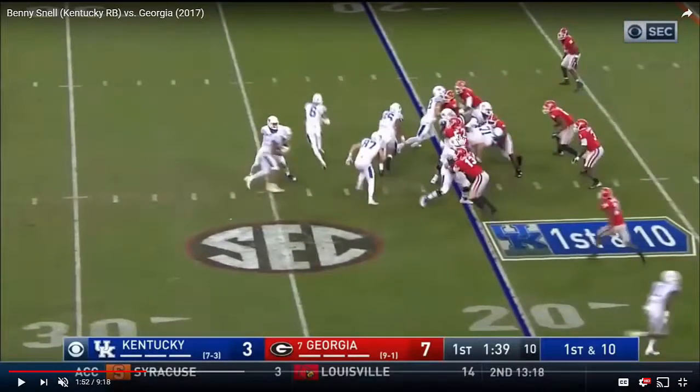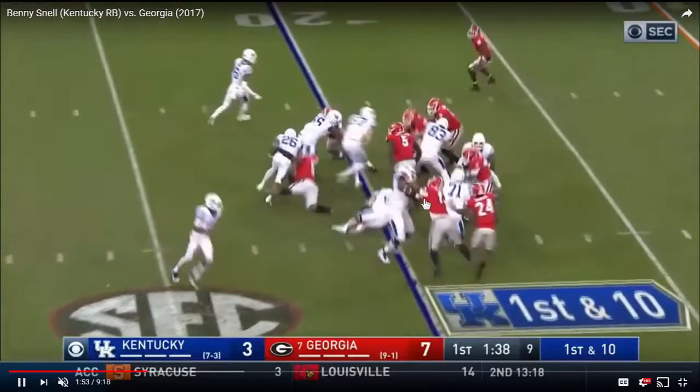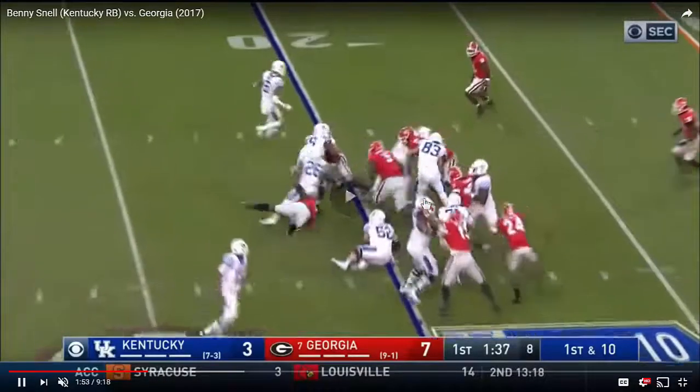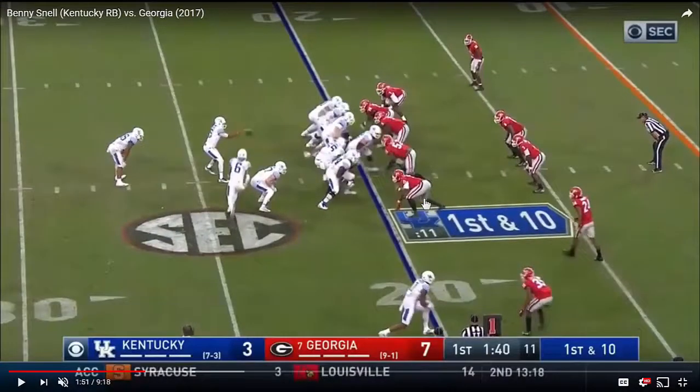Then you have number 52, the defensive tackle, who's working through his man, the center, and getting into the backfield, ends up wrapping Benny Snell behind the line of scrimmage. Snell's able to work to the line of scrimmage for no gain. It's a good play by the defender.